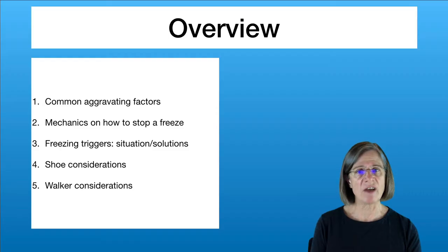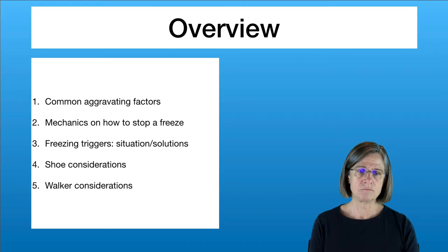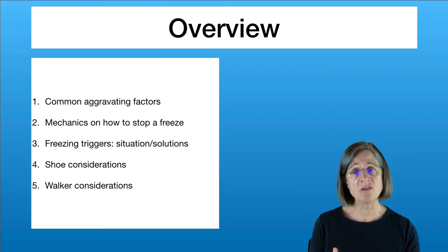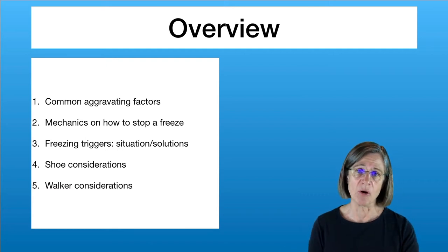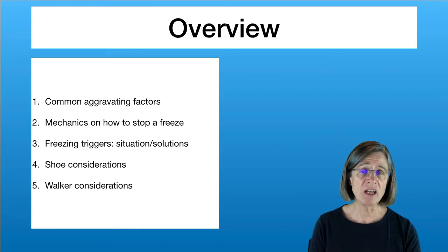In this video we're going to discuss five key areas. First are the common aggravating factors — what is it that you're doing that might be regularly aggravating or precipitating your freezing? Then, what are the mechanics on how to stop a freeze? There are step-by-step maneuvers you can try to help reduce your freezing or at least shorten the length of time you're stuck. Then we're going to talk about freezing triggers — things you encounter that will precipitate a freezing episode — with a problem and solution approach. We're going to discuss shoes and what kind can aggravate your freezing and what to look for to help reduce it. And lastly, we're going to look at a few walker considerations.